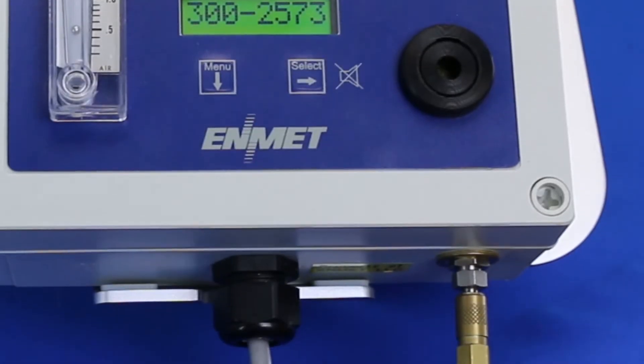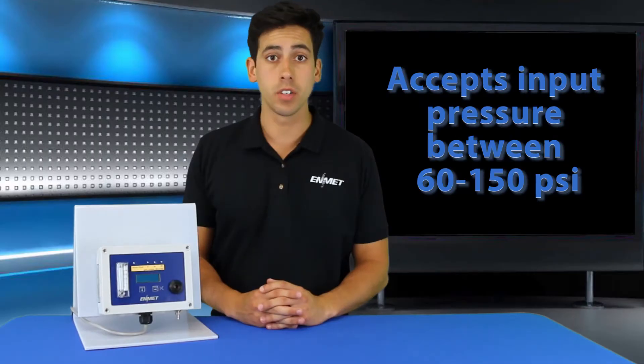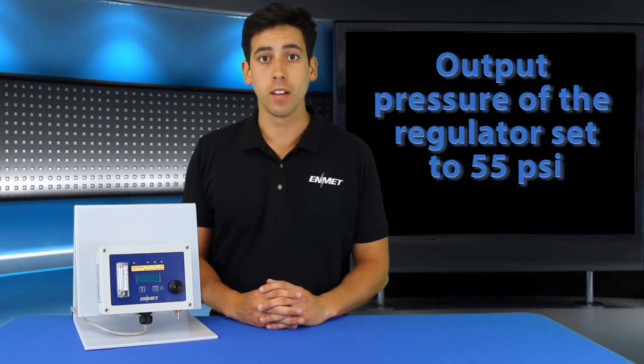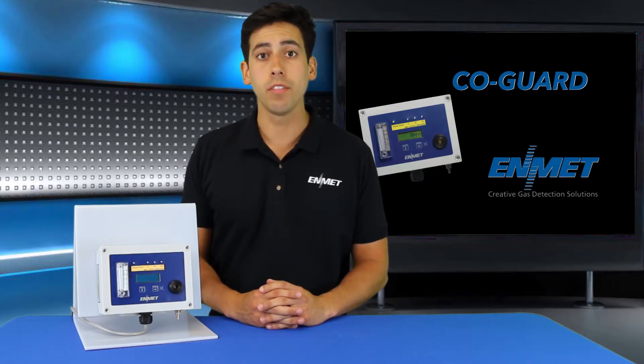The standard regulator provided with the Kogard is designed to accept an input pressure between 60 to 150 psi. The output pressure of the regulator is set to 55 psi to provide a flow rating of around half a liter per minute as viewed on the flow meter.